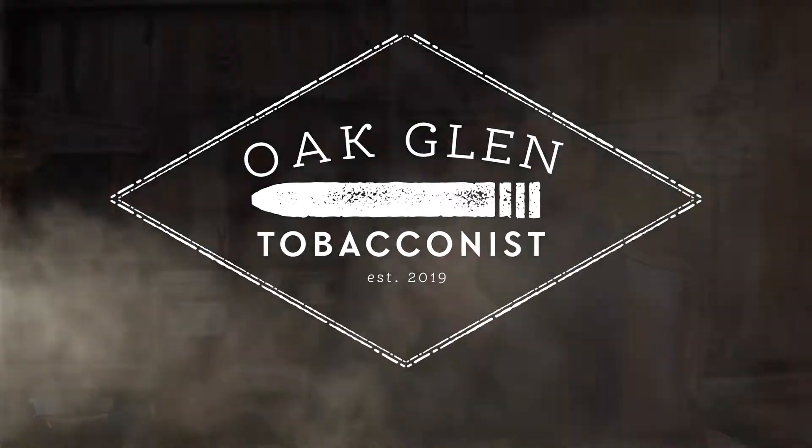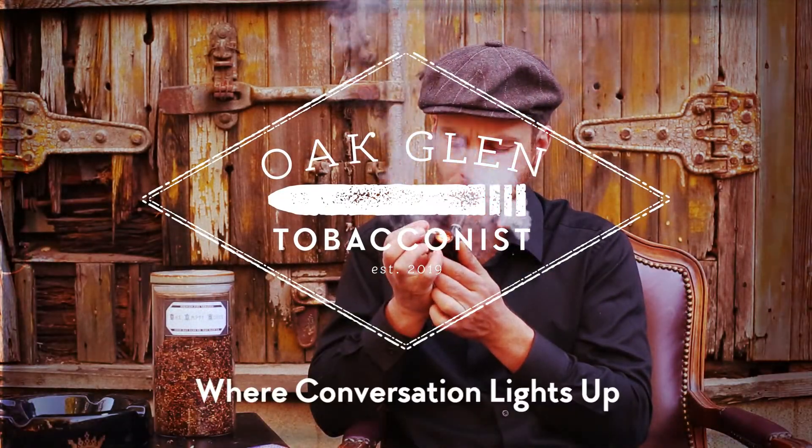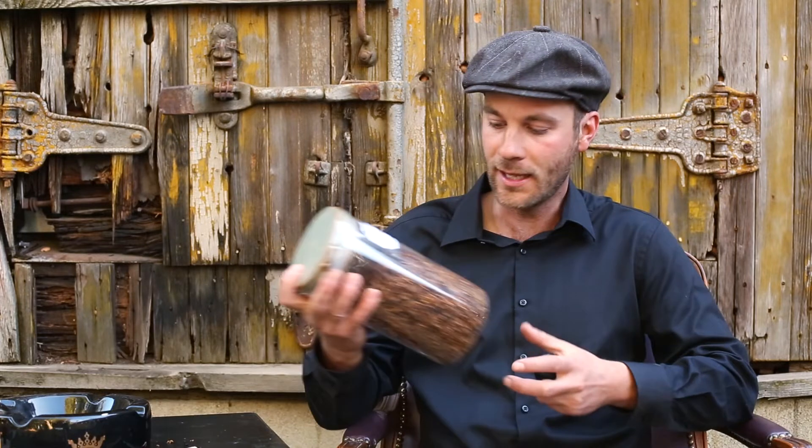Hello everyone, this is Eric Drazen and you're watching Oak Glen Tobacconist. So today is a bit different — we're actually not doing a cigar review. Instead, I'm actually trying out our one house blend that we have so far as far as pipe tobacco.